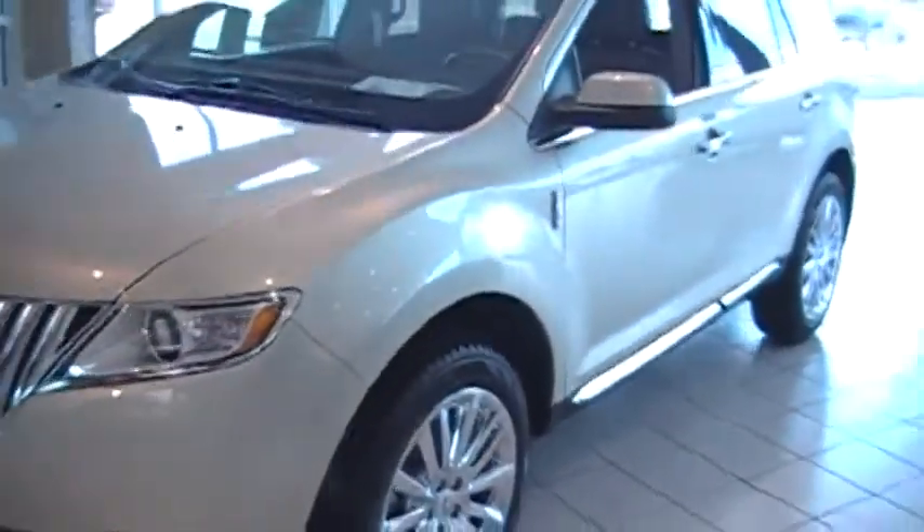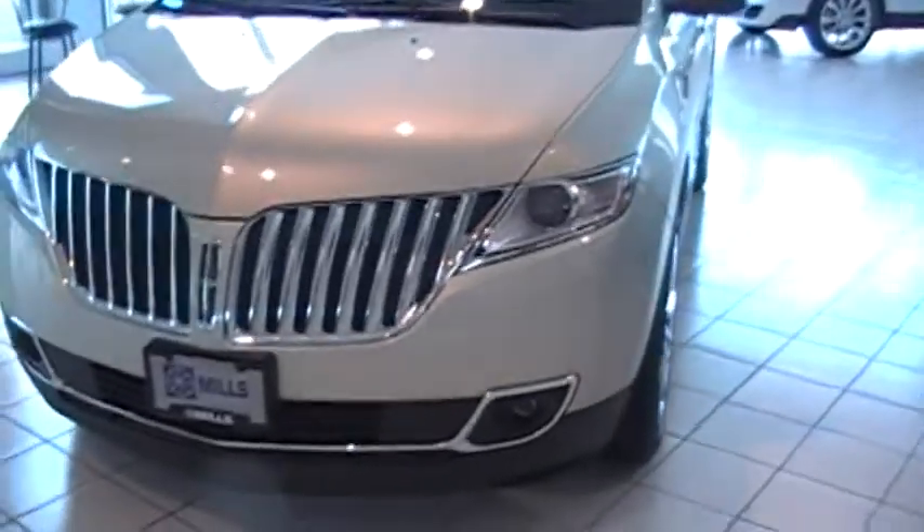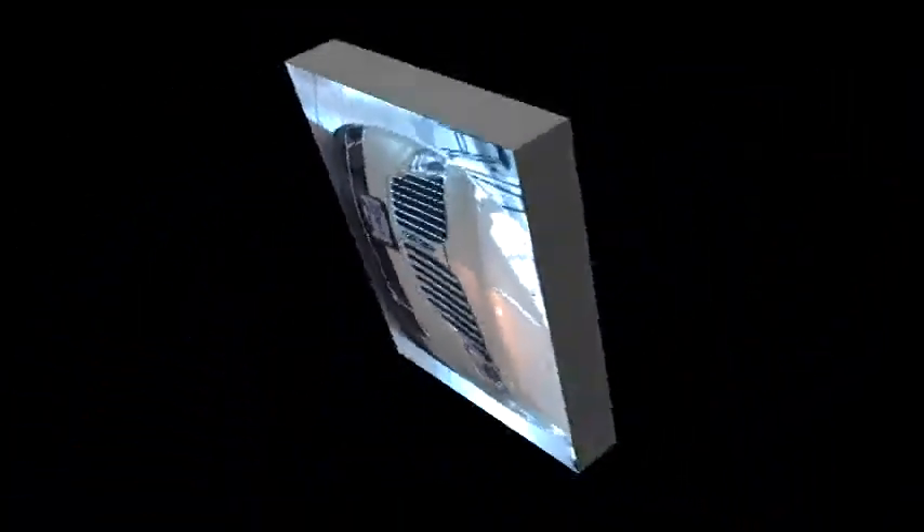The new 2011 Lincoln MKX. Best in class fuel economy and horsepower. Four year or 50,000 mile bumper to bumper warranty, plus complimentary maintenance.